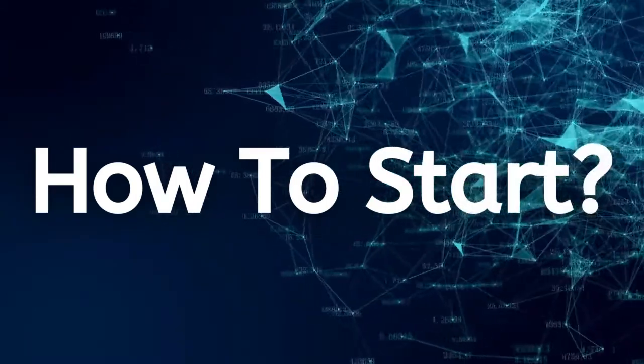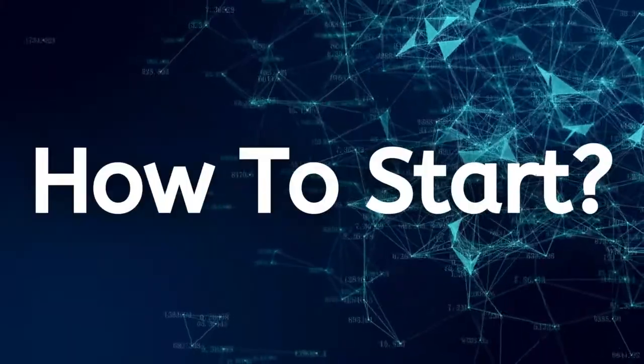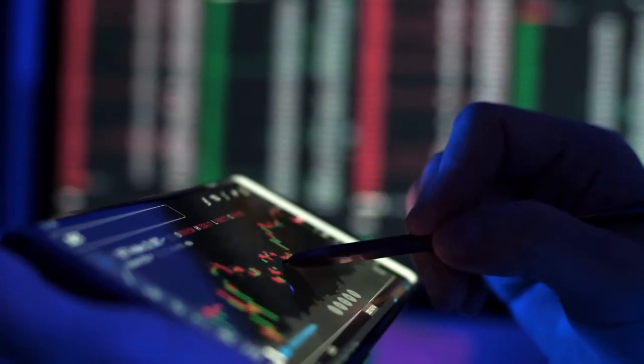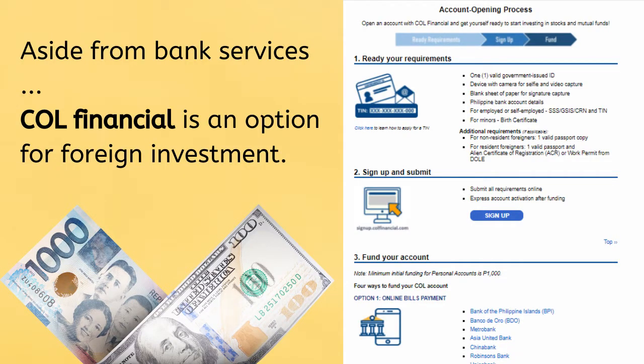How can you start trading in the Philippine Stock Exchange? The first thing you'll need is a stock trading account. Some mainstream banks in the Philippines offer a service through their platform that allows you to invest in the Philippine Stock Exchange. Alternatively, you can invest through a stock trading account such as COL Financial, which I believe is the best option for foreigners because everything is run on an online platform.